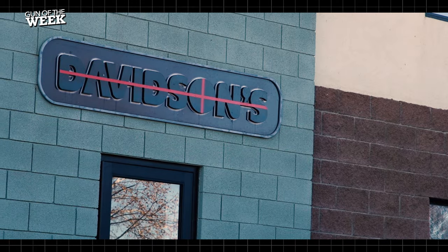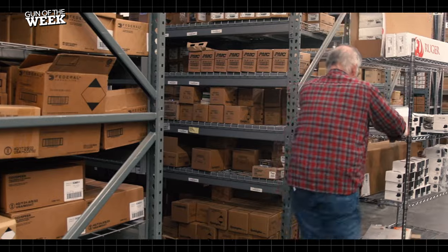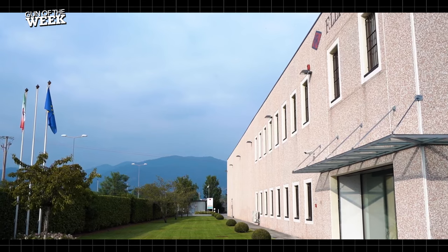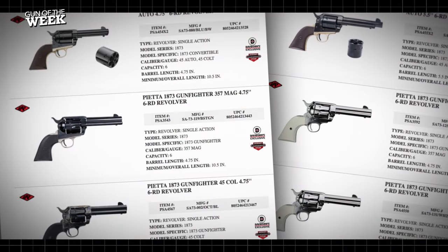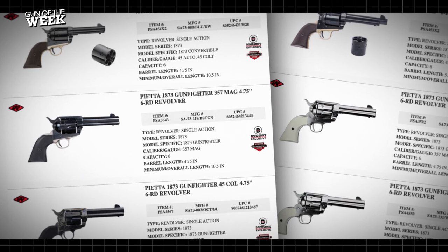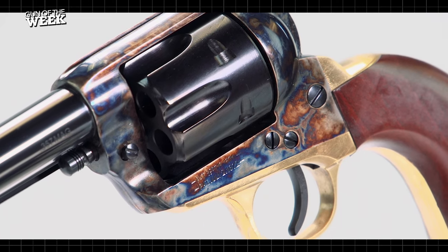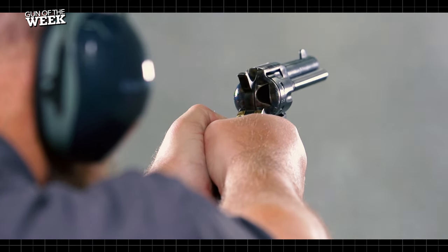As one of the largest firearm distributors in the country, Davidson's brings unique designs to market that you just can't find anywhere else. Davidson's works with manufacturers across the world, and one such maker is Pieta of Italy, a well-known producer of classically styled revolvers hearkening back to the Wild West. The collaboration between the two companies has produced an extensive lineup of guns that give revolver enthusiasts a bunch of options. Tying together most of the models in the Davidson's exclusive collection of Pieta convertible wheel guns is the brass grip frame and trigger guard.